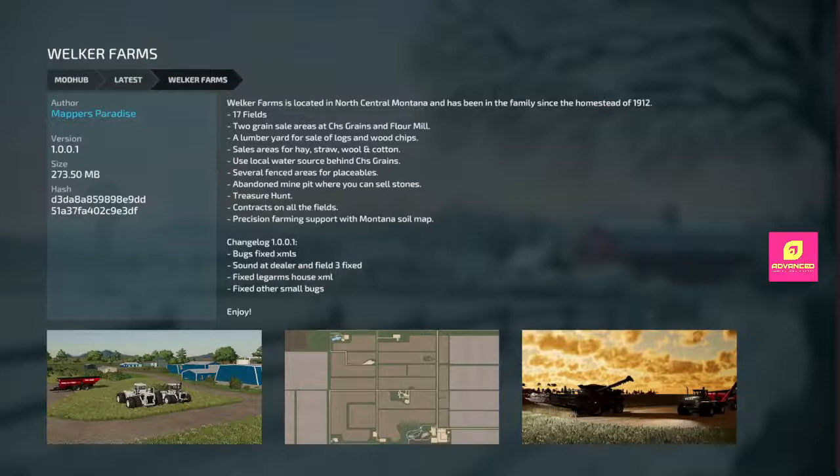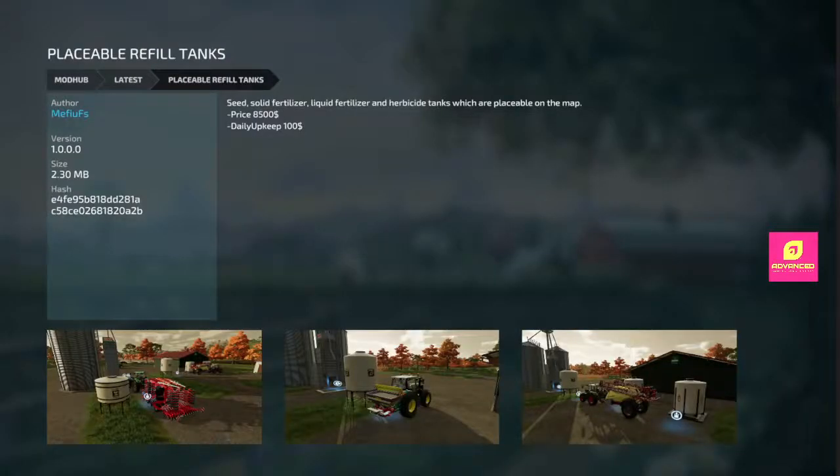Now we get on to new stuff. Placeable refill tanks — seed, solid fert, liquid fert, and herbicide tanks, placeable on the map. I do like these mods. They do need a lime tank addition to this package — if you're listening, anybody watching this, can we add a lime tank to this pack? Because it is nice.